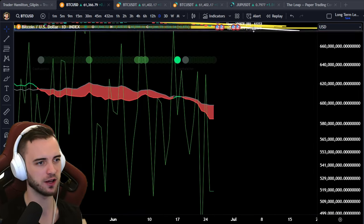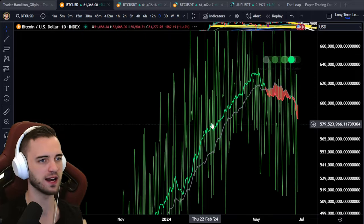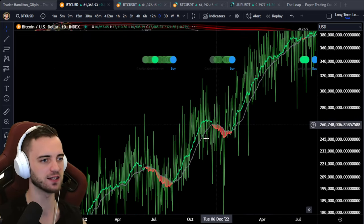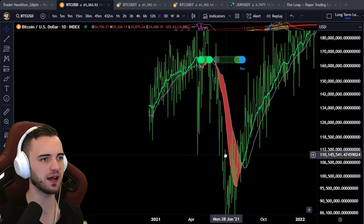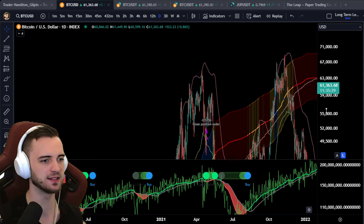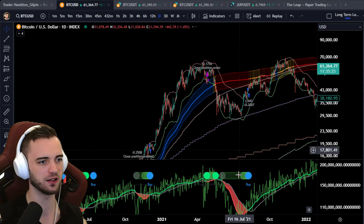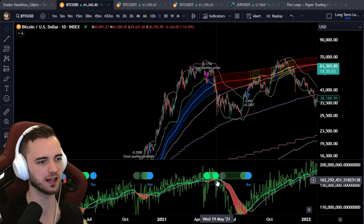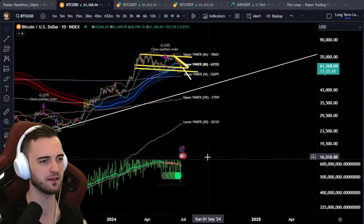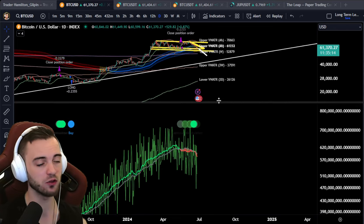Another thing I wanted to show is hash rate — it's getting obliterated right now. When this happens, we get capitulation events, and it's really bad for Bitcoin. Looking at the previous run, we tried to reclaim it and fell off a cliff. Right now it looks exactly the same: tried to reclaim it, fell off a cliff. So not looking great for Bitcoin on the on-chain side of things.